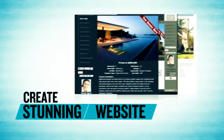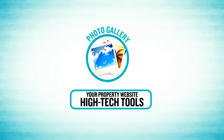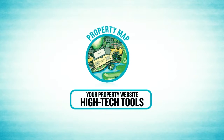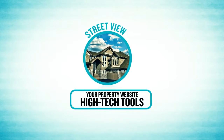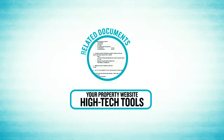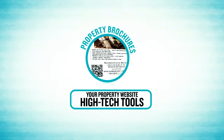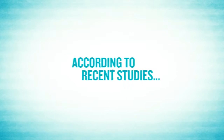We'll create a stunning website just for your property. Your property website would include many high-tech tools such as a photo gallery, virtual tours, a property map including aerial view and street view, what's nearby, payment info, area schools, related documents, city demographics, property brochures with QR codes, and so much more.